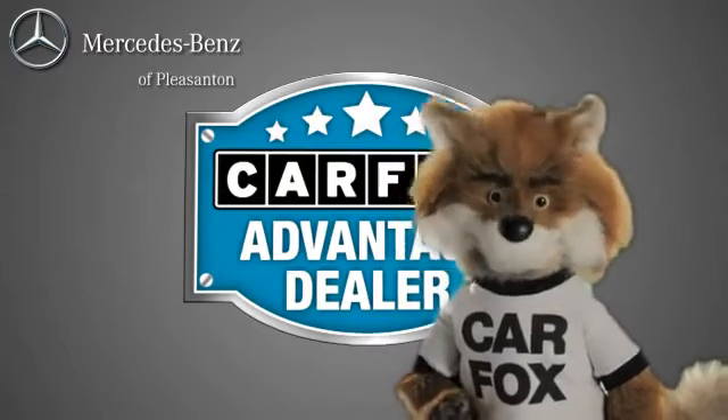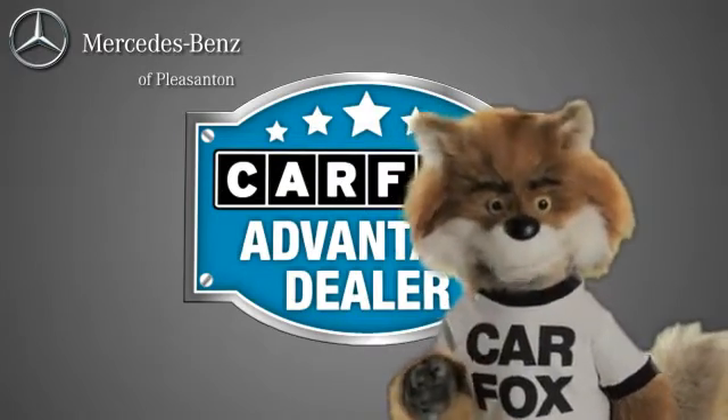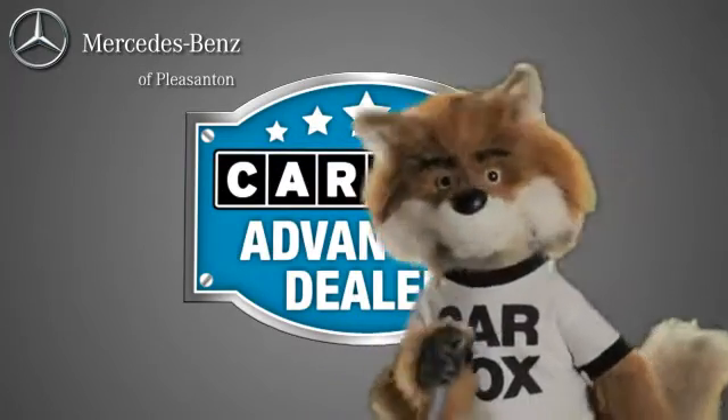Just say, show me the Carfax at Mercedes-Benz of Pleasanton, a Carfax Advantage dealer.